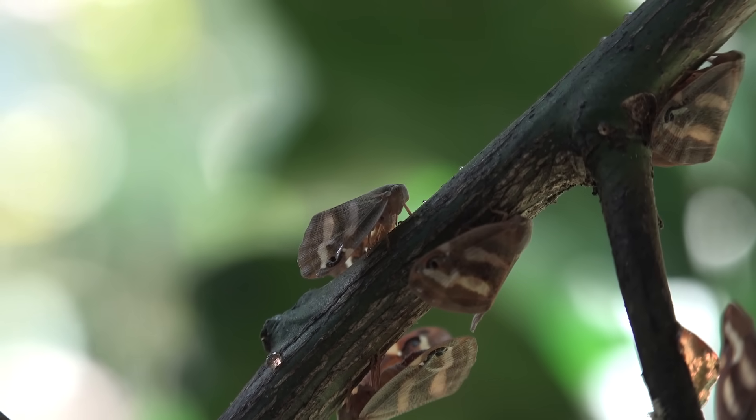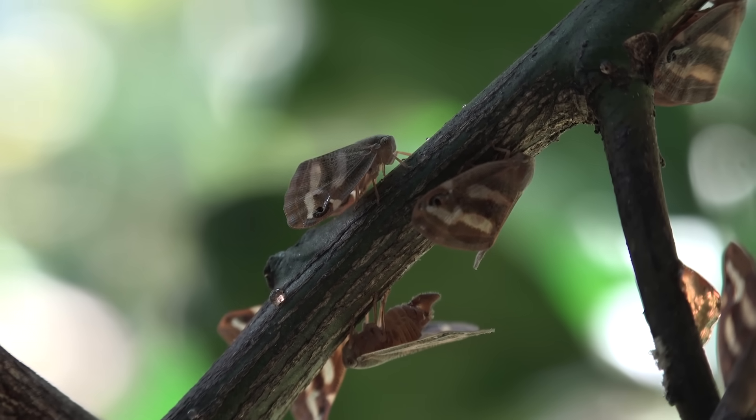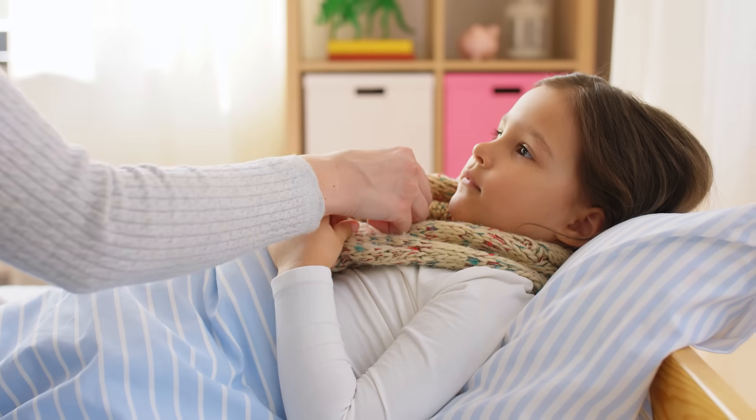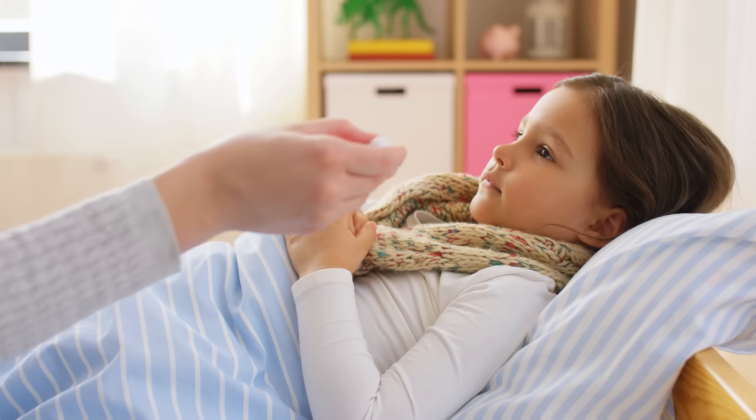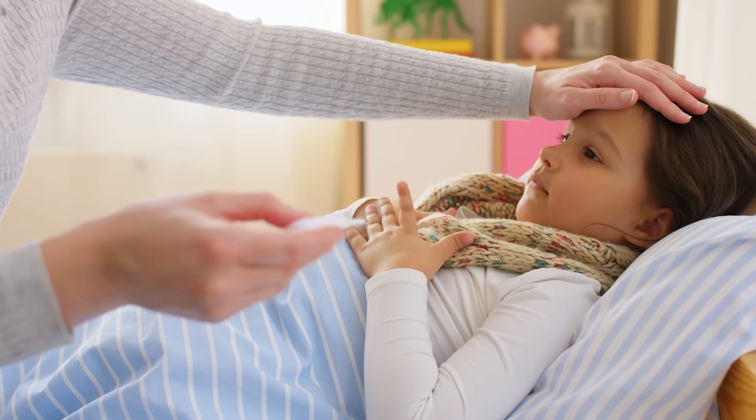Butterflies are cold-blooded, which means their bodies are the same temperature as the air around them. Cold-blooded is the opposite of warm-blooded. Humans are warm-blooded. Unless you are sick and have a fever, your body temperature stays the same no matter what the temperature is around you.